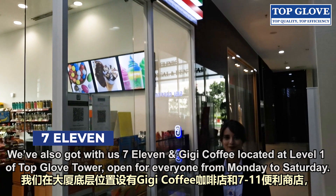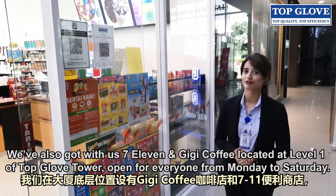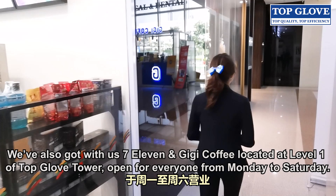We've also got 7-Eleven and Gigi Coffee located at Level 1 of Topglove Tower, open for everyone from Monday to Saturday.